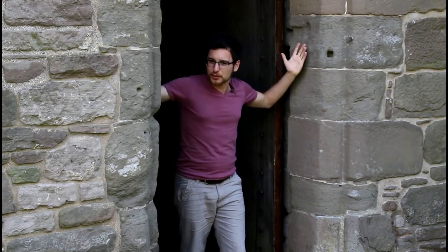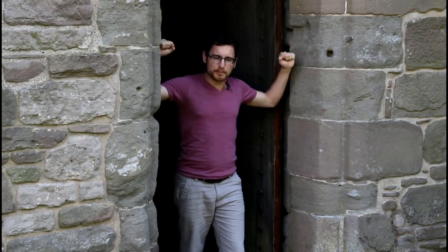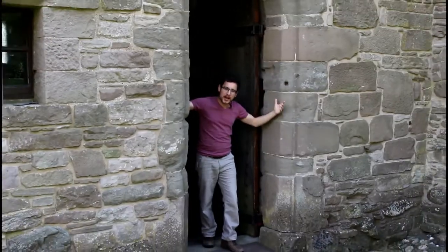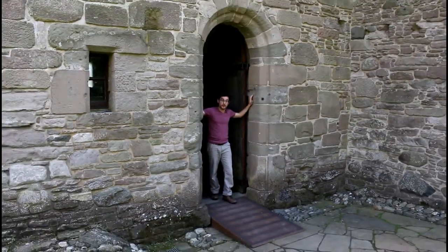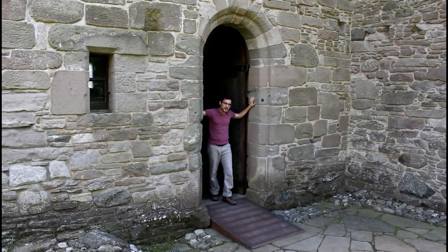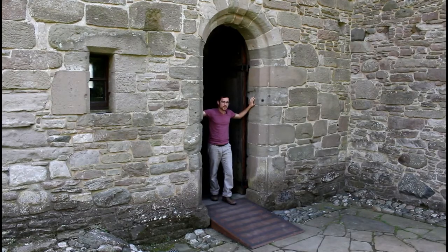Another weird thing about this castle is the location. We're just on the outskirts of Perth and this is a good proper fortified castle — it's meant to withstand a fight. You don't find that kind of thing near the power center of Perth and Stirling very often; it was a threat to the crown. So what that tells us is that the people who lived here must have been pretty special to do so.